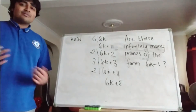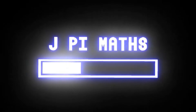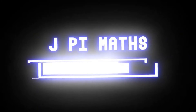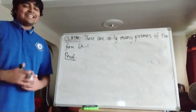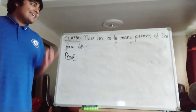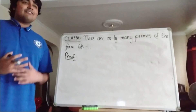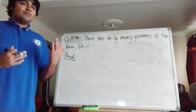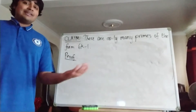If you want to have a go at this problem, pause the video now. The answer is yes, there are infinitely many primes which are 1 less than a multiple of 6. The way we're going to prove this is quite nice — it follows a similar flavour to the proof that there are infinitely many primes by the Euclidean argument.